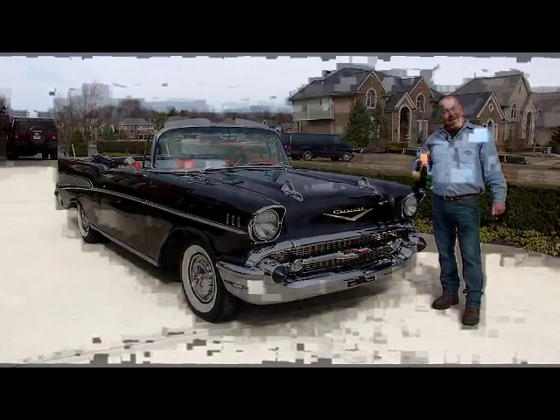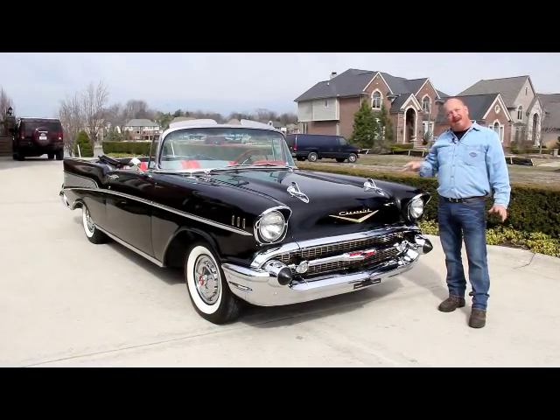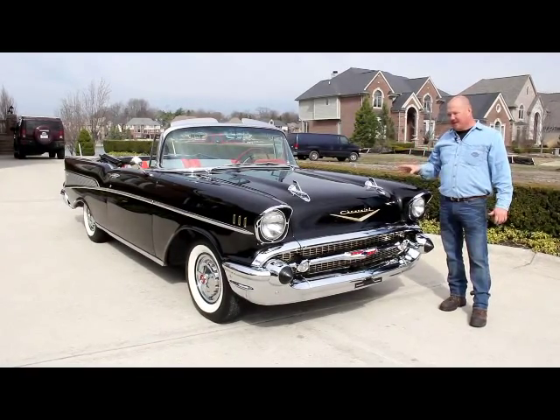Hi, it's Greg from Vanguard Motor Sales. Today we're in front of a beautiful 1957 Chevy convertible. This might be the nicest one we've ever had. Love this car.